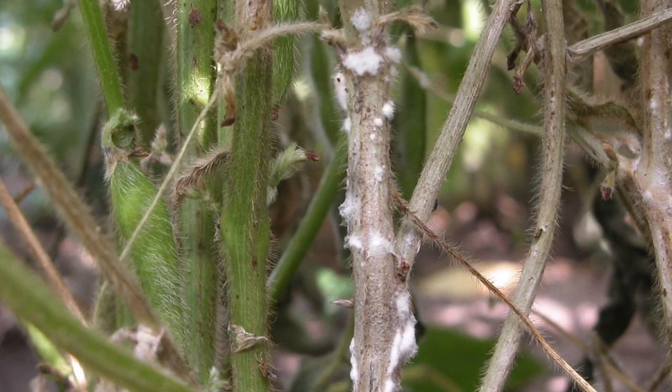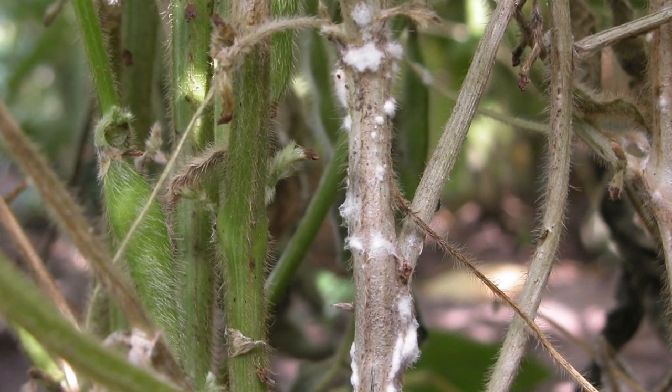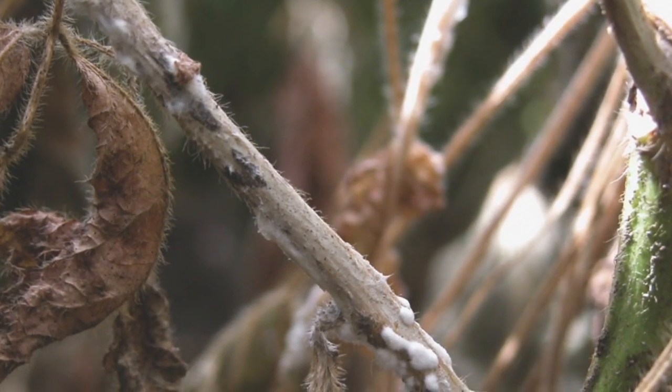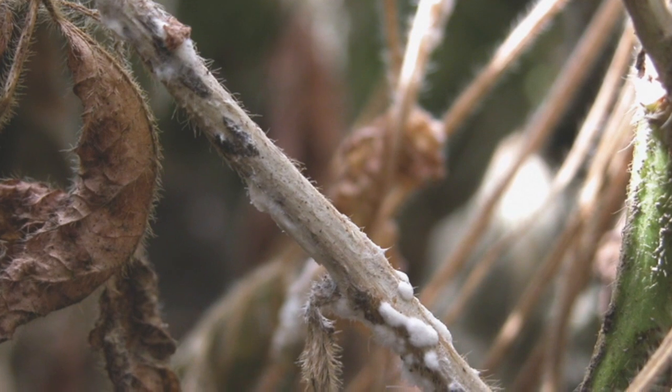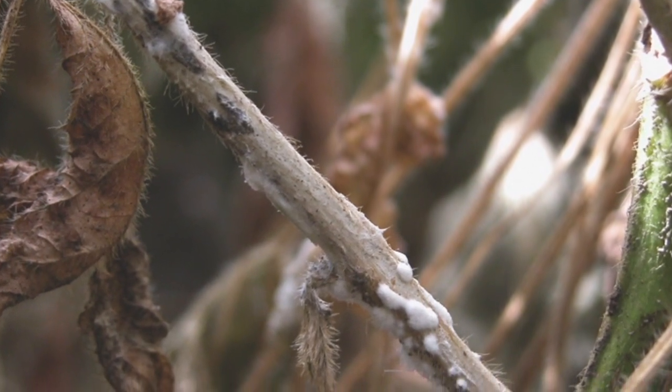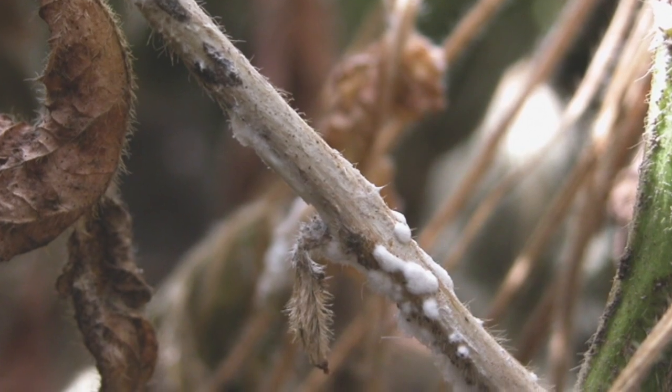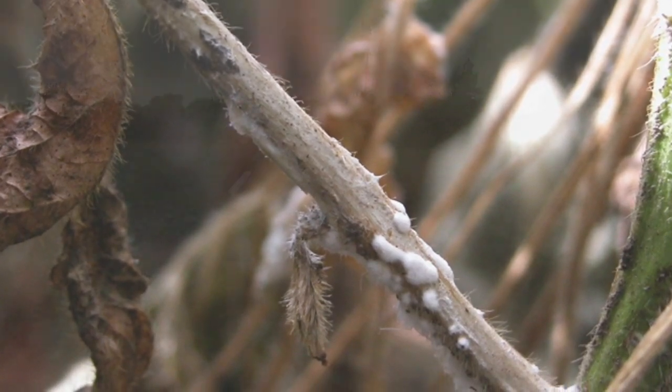Other areas that have had these frequent rain showers and storms — eastern Ontario into the areas around London, north of London — are definitely seeing white mold, and have been seeing it for a while. Today's a perfect day: temperatures are moderate, we've got overcast, it's still damp in here. All of those conditions are ideal for mold.